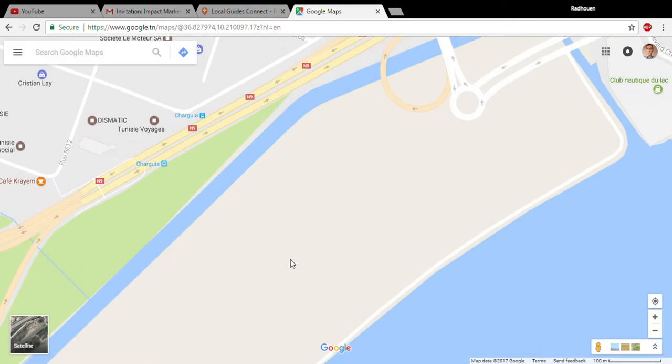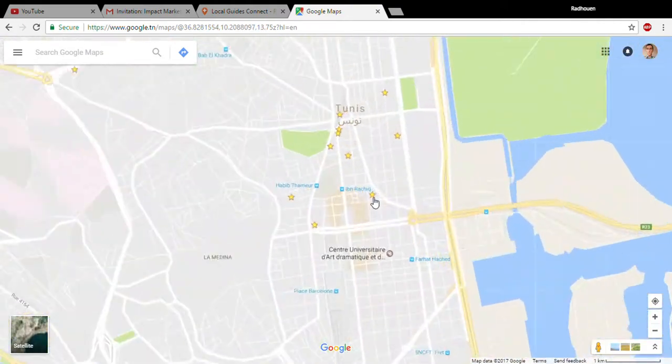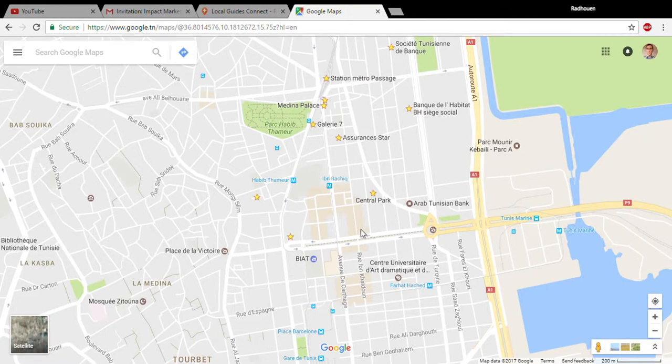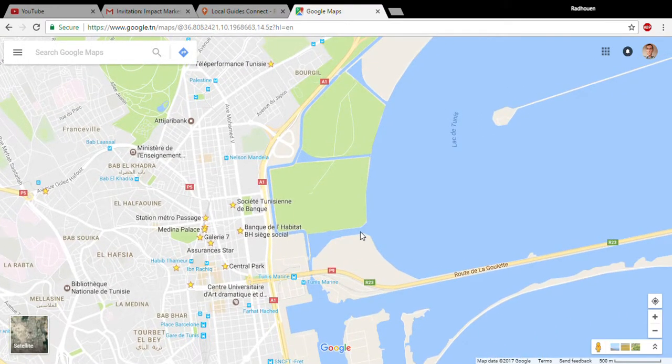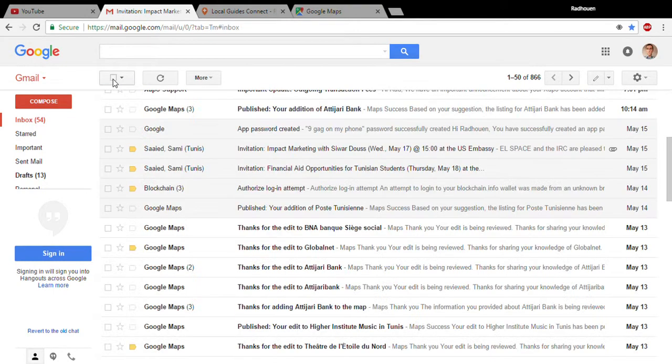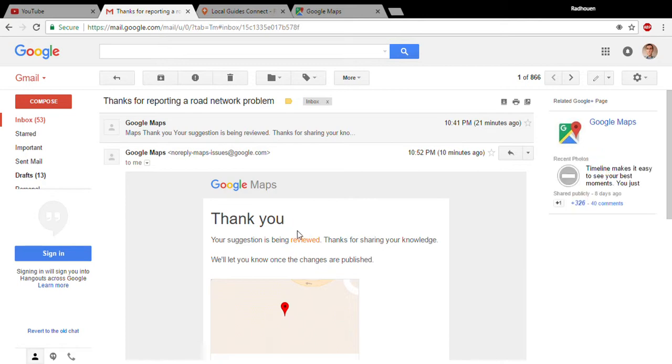It gives you the impression it's going to appear live, but I've been doing this many times. There are many wrongly named roads here. I've been reporting roads for weeks and weeks but nothing happens. I think the problem is there is no moderator approving these modifications, so they just stay pending. In my emails, every time it tells me the modification is being reviewed, but nothing changes.